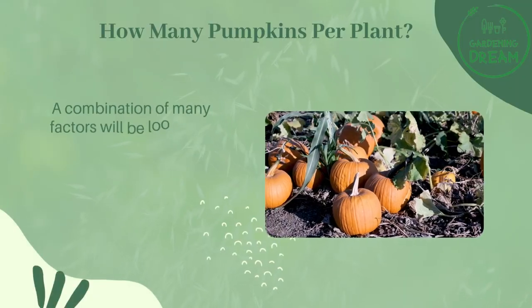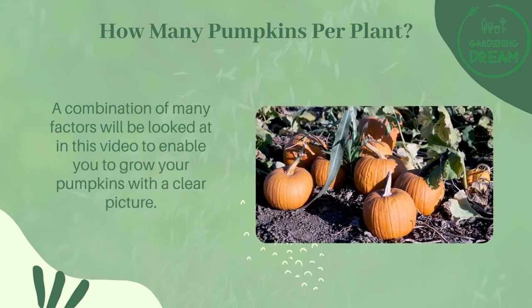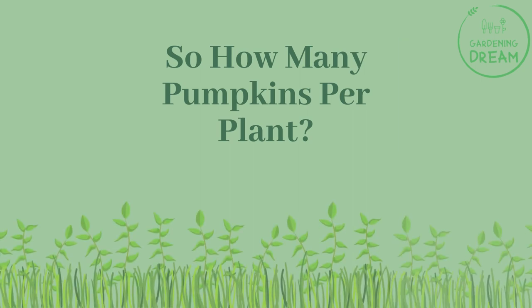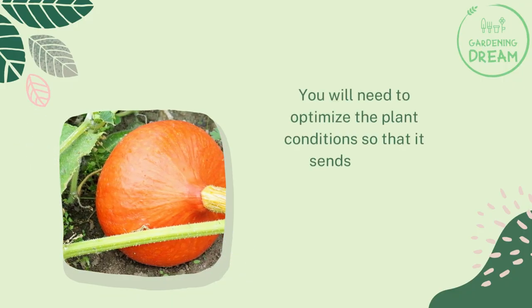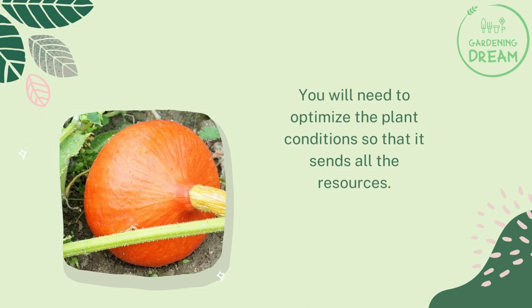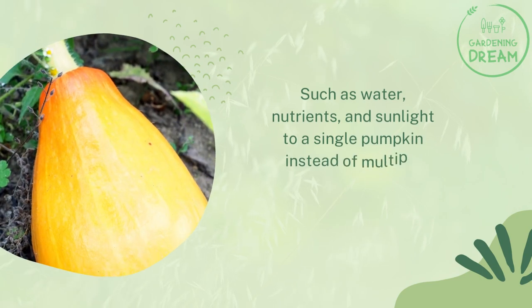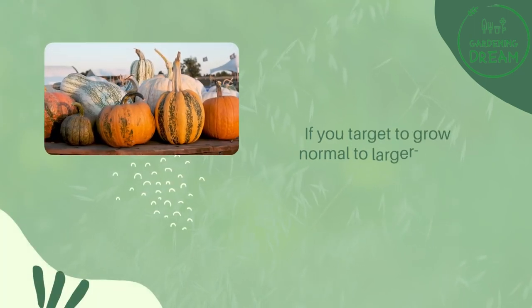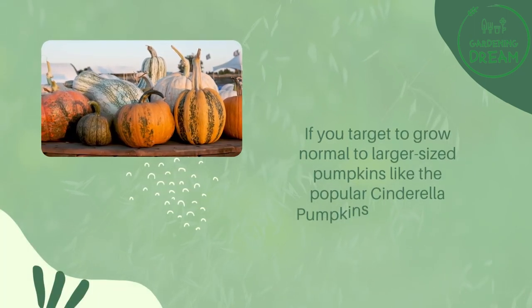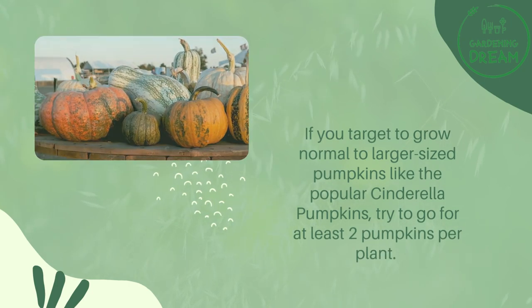A combination of many factors will be looked at in this video to help you grow your pumpkins with a clear picture. How many pumpkins per plant will you need? You want to optimize plant conditions so that it sends all resources — water, nutrients, and sunlight — to a single pumpkin instead of multiple pumpkins competing for growth. If you target normal to larger sized pumpkins like the popular Cinderella pumpkins, aim for at least two pumpkins per plant.